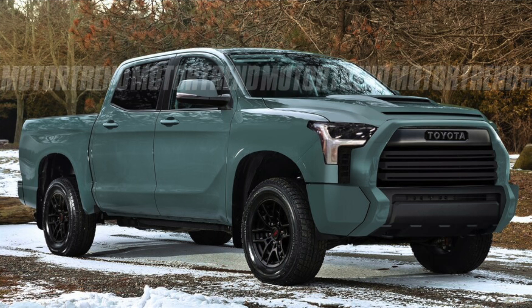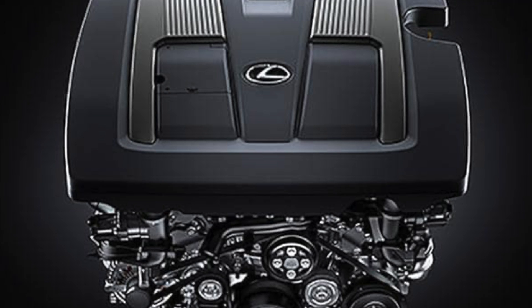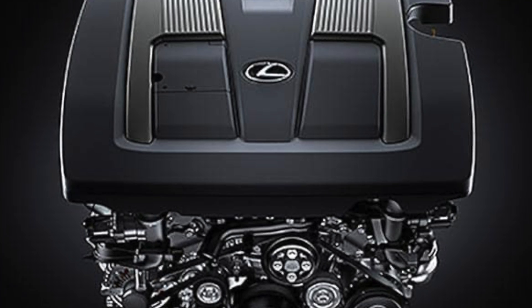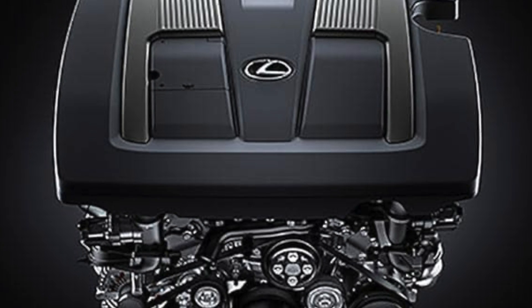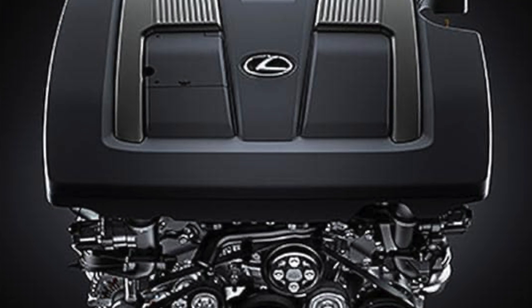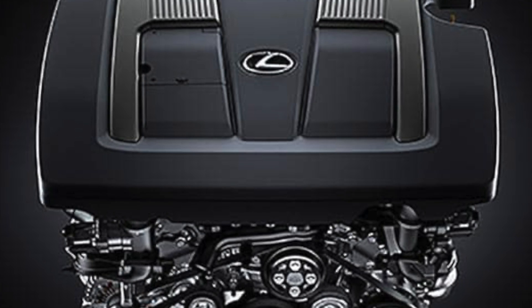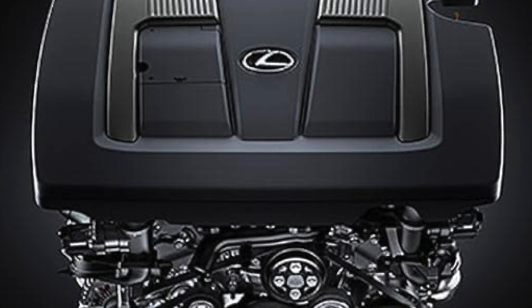I want to remind you that we are pretty sure the Lexus version of the 3.5-liter twin-turbo engine is what's going to appear on the new 2022 Tundra, though that's still not 100 percent confirmed. We are very sure, however, that there will be no V8 engine in the new 2022 Tundra. They will likely have a twin-turbo 3.5-liter V6, and they might also have a slightly revamped version of the Tacoma V6 in the base model — so there could be two engines offered.